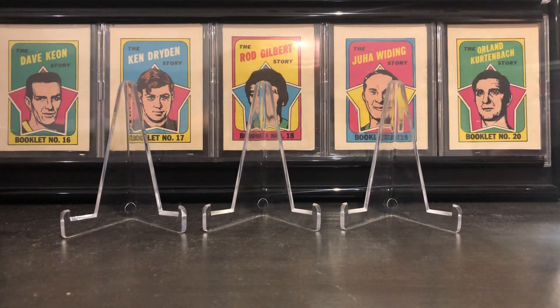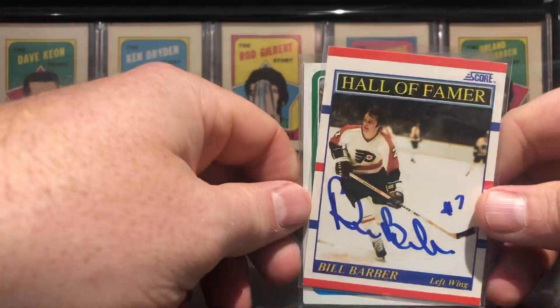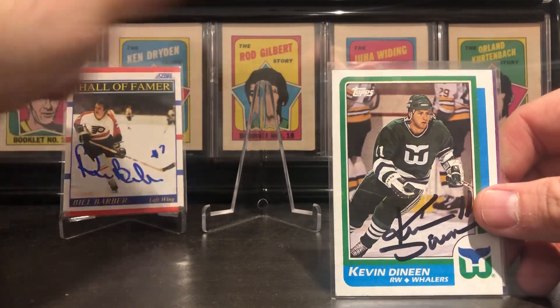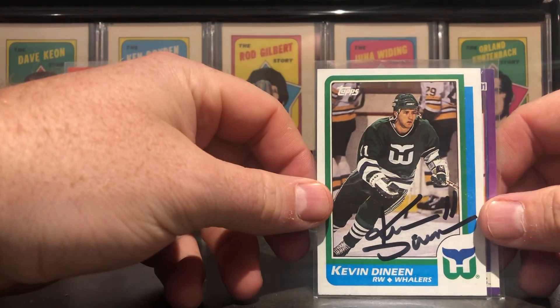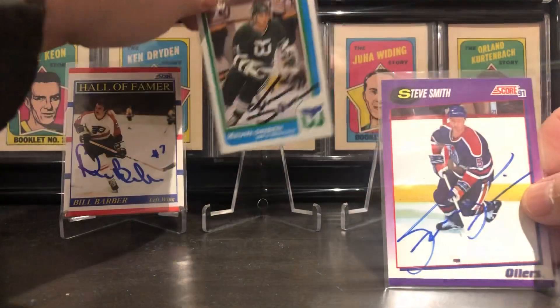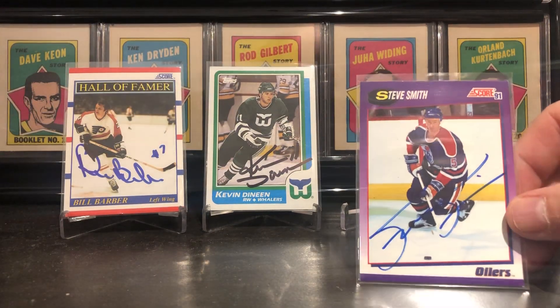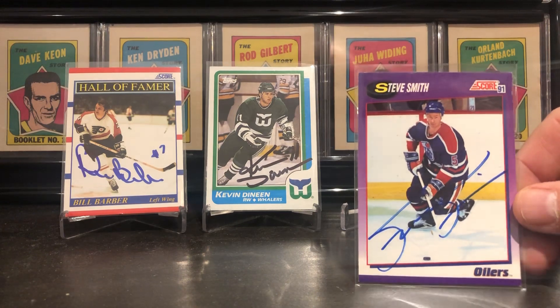He threw in three autograph cards — I'm an autograph collector and TTM-er. Hall of Famer Bill Barber, Kevin Deneen — love the Whalers unis — and Steve Smith for my Oilers. I still have nightmares when he scored on his own net.